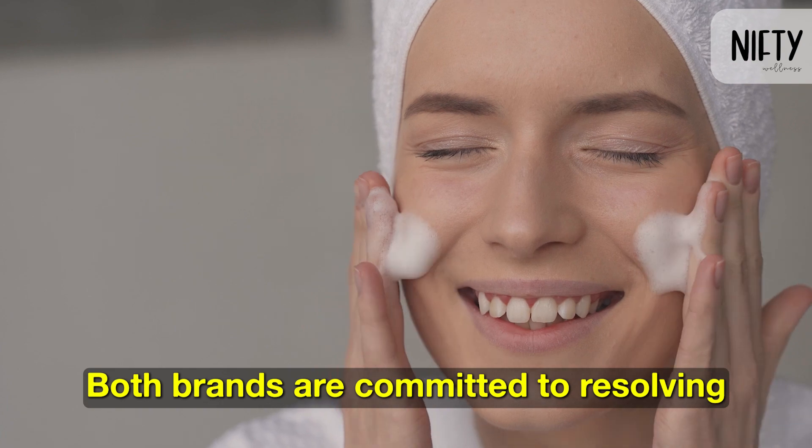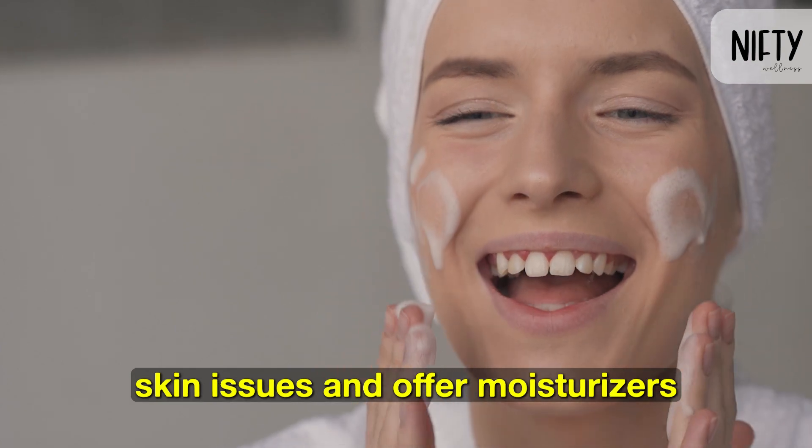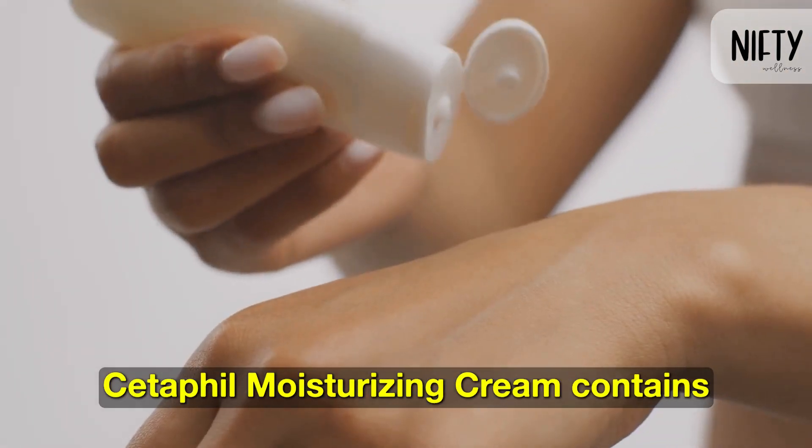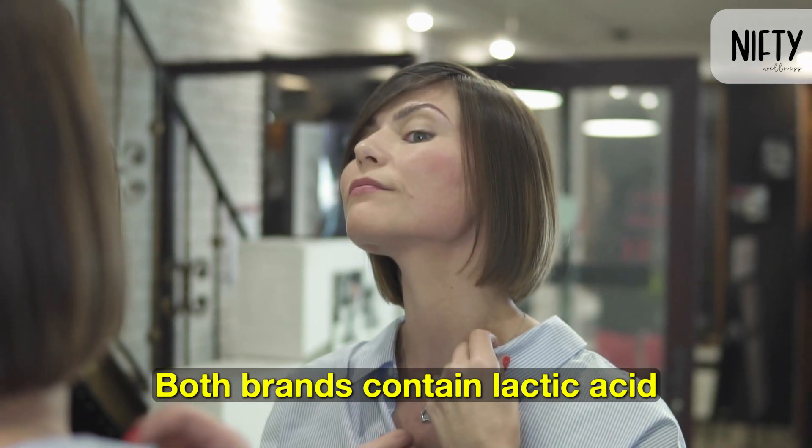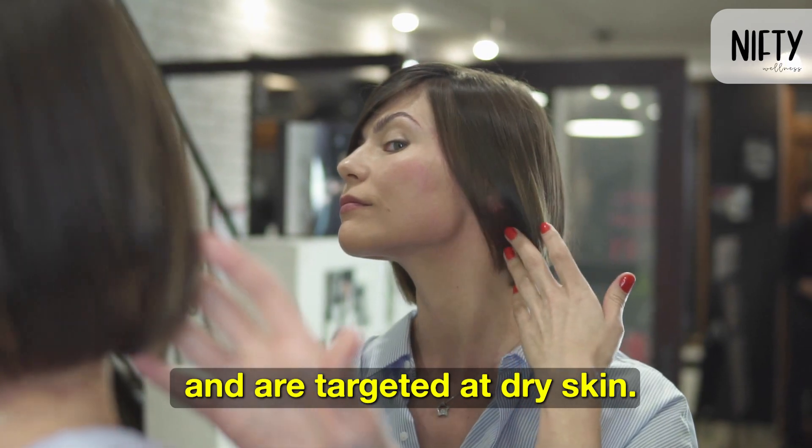Both brands are committed to resolving skin issues and offer moisturizers for dry skin. Cetaphil Moisturizing Cream contains vitamin E and is more readily available than Eucerin. Both brands contain lactic acid and are targeted at dry skin.